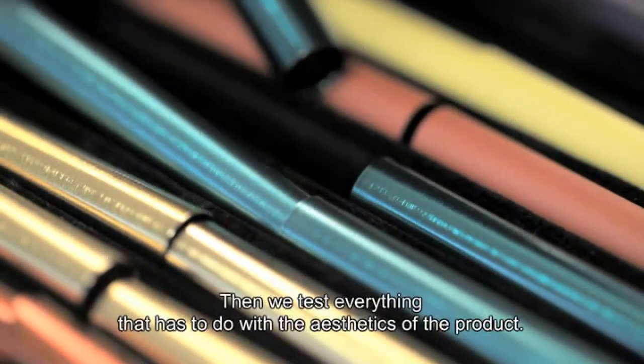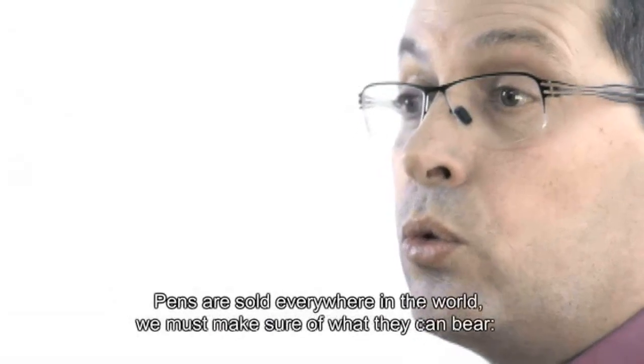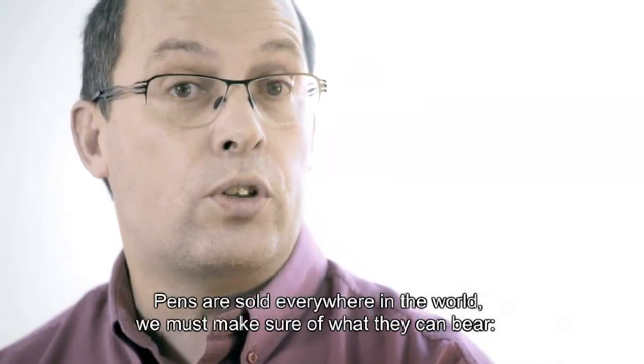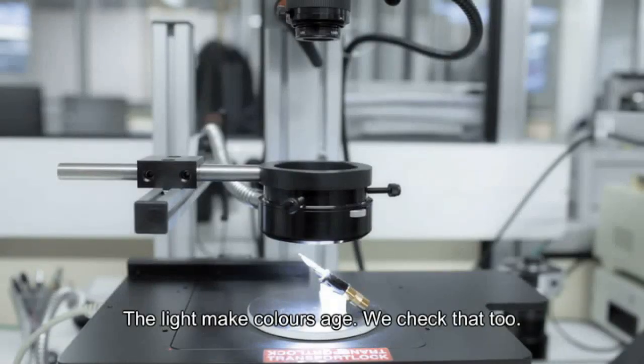We also have all that is related to the aesthetic of the product, so we can verify that the stylus will age normally with everything it can experience throughout its life — whether in contact with the lab, but also because the stylus is sold worldwide, so the atmospheres that are tropical or desert, and the light that affects the colors.